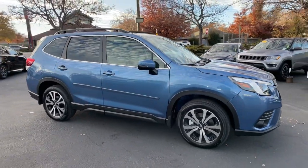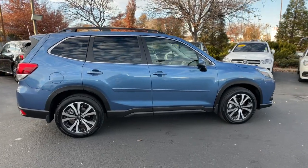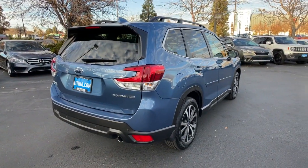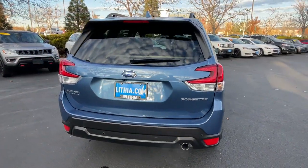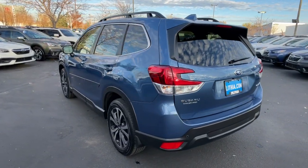Picture yourself in the 2022 Subaru Forester. Here's a refined, well-built Forester that's ready for adventure. From all-weather capability to flexible cargo space and impressive safety features, this sensible SUV is equipped to take you places in style.